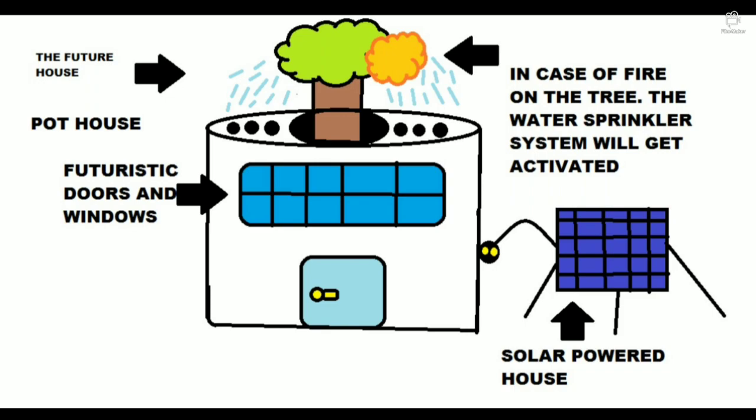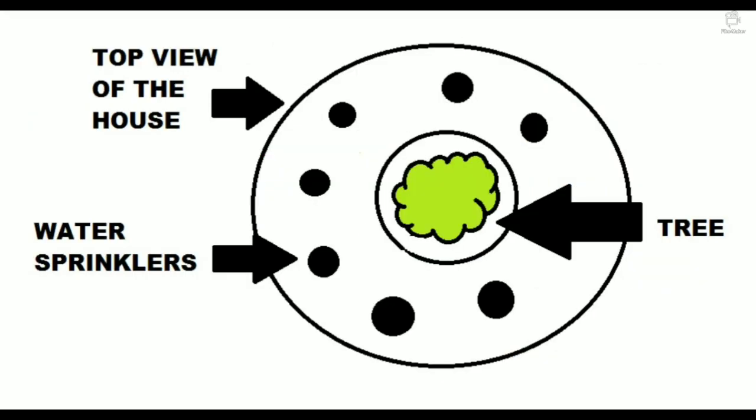It is solar powered because it's eco-friendly. In case of fire on the tree, the water sprinkler system will get activated and put out the fire. The water sprinkler system is also used to water the tree.